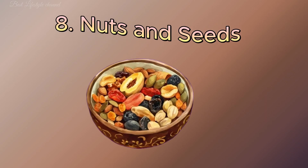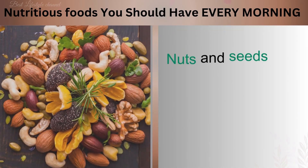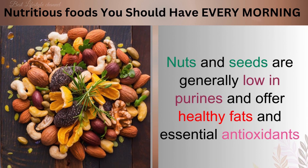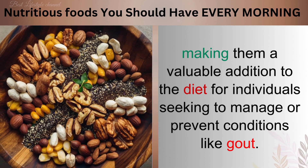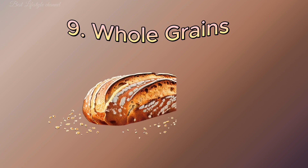Number 8: Nuts and Seeds. Nuts and seeds are generally low in purines and offer healthy fats and essential antioxidants, making them a valuable addition to the diet for individuals seeking to manage or prevent conditions like gout.